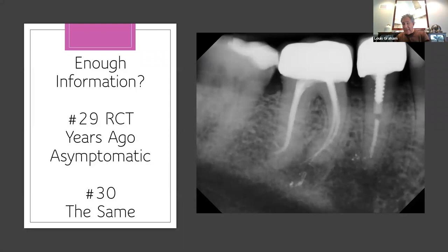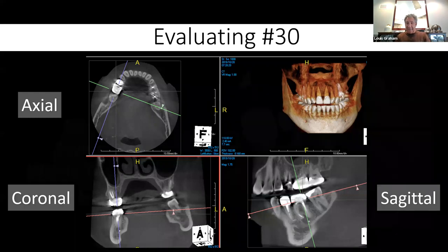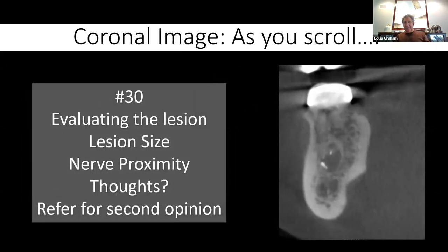Same patient — root canals were done on 19 and 20, looks pretty good on 2D. But on the same 10x8 scan three-dimensionally, now you have apical lesions. They're asymptomatic — do you want to watch them, retreat them, or follow them? If you follow them, what's your protocol? You need to document, measure distances, make your notes. Numbers 29 and 30 look okay; I see a puff of sealer. Look at the difference apically. This is why we need a scan — and this is just one patient.